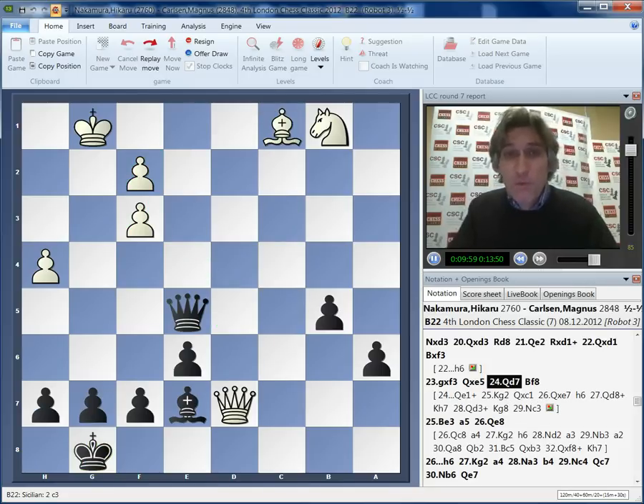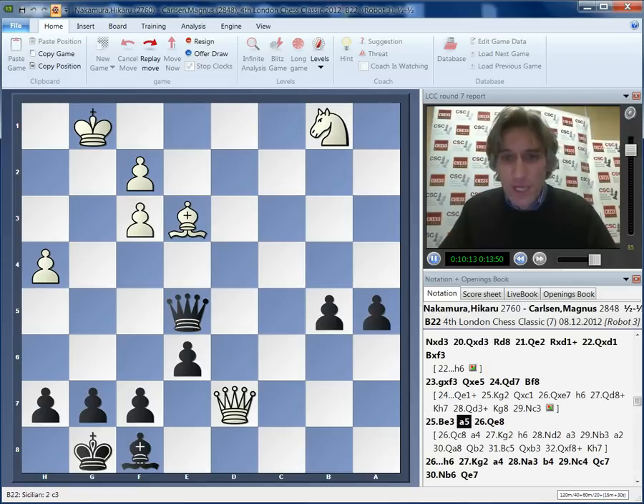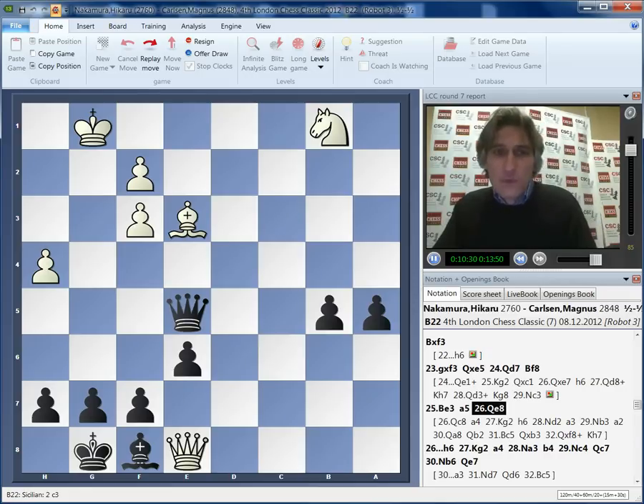So Carlsen was forced to play more modestly with bishop f8. And now bishop e3 - good move, the bishop is rock solid on e3. So a5, the pawn storms down the board. And this next move from Nakamura I really like - queen e8. This is a multi-purpose move. There are going to be threats on the back rank, trying to attack the bishop on f8, tying black down. It also, to some extent, keeps black's pawns in check, because it's much harder to advance these queenside pawns - for instance, after b4, the queen still controls the a4 square.